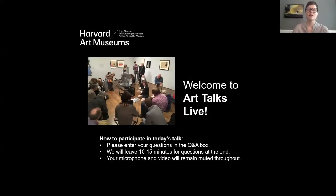Welcome, everyone. My name is Lynette Roth, and I'm the Daimler Curator of the Busch-Reisinger Museum and the Head of the Division of Modern and Contemporary Art at the Harvard Art Museums, and I'm going to be serving as moderator later on.